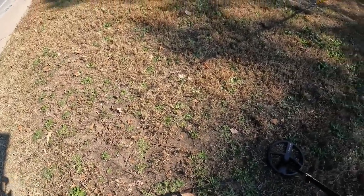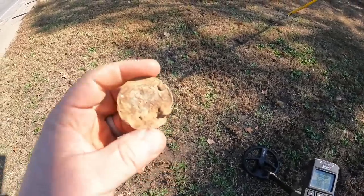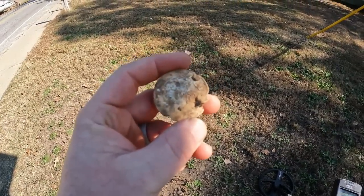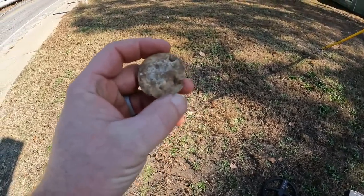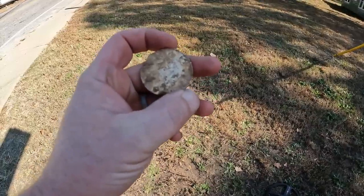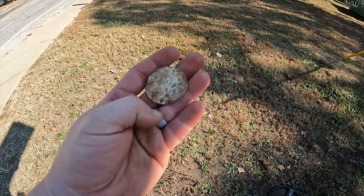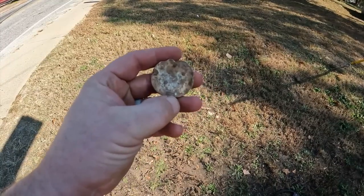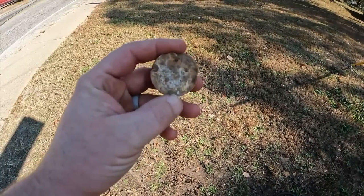There's some big old piece of iron out there but I just had a coin signal right here again, in heavy trash, under power lines, on the corner of an intersection. But I got this huge aluminum dinosaur token — we've dug these before on the channel. Pretty cool though, I'll get it cleaned up and post some pictures for you.